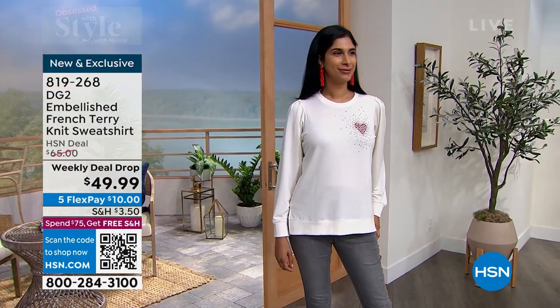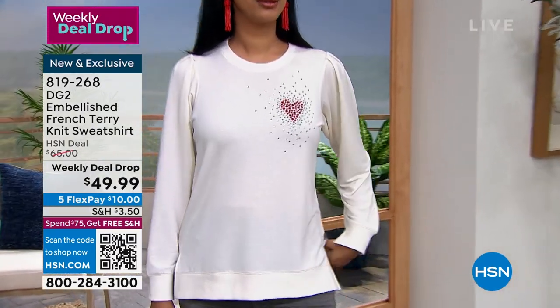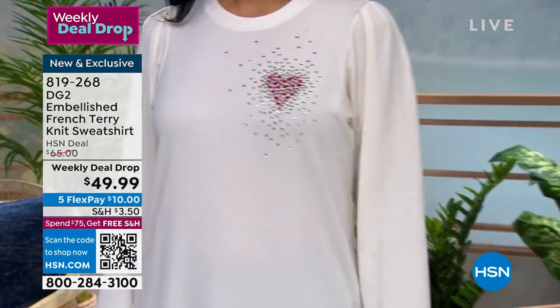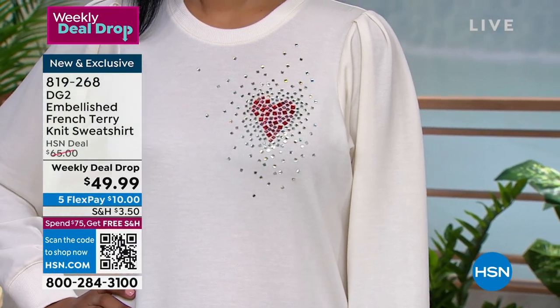This is a weekly deal drop. You've seen it probably throughout the week already. This price will expire — weekly deal drops only run from Sunday until Sunday. So I want to give you the chance to grab it if you've been eyeing it, make sure you can grab it in your size. But we have other opportunities that we'll show you too from DG2.